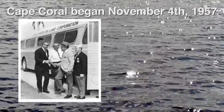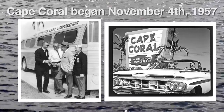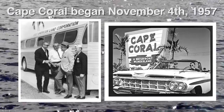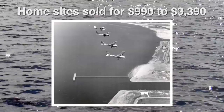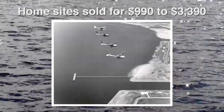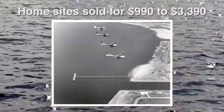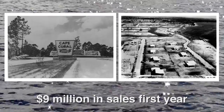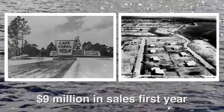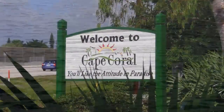The development of Cape Coral began on November 4th, 1957, by the Rosen Brothers. At the time, the future city was promoted as the 'Waterfront Wonderland.' Home sites sold for between $990 and $3,390 depending on the water view or the location of the waterfront or riverfront home site. In the first year alone, the Rosen Brothers' Gulf American Land Corporation reached more than nine million dollars in sales.